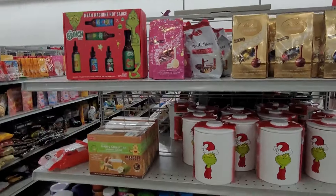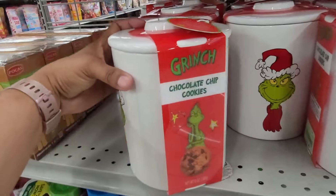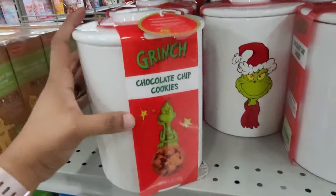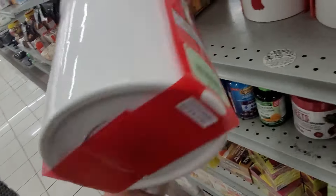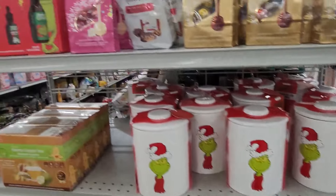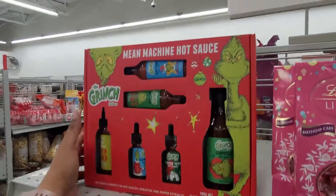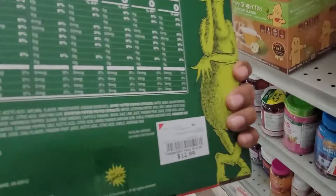I'm right here at this end cap y'all and they do have some Grinch — these cookie jars right here, and these are $14.99. They do have a lot of those. Then they have this Mean One Machine hot sauce Grinch, and this one is $12.99.